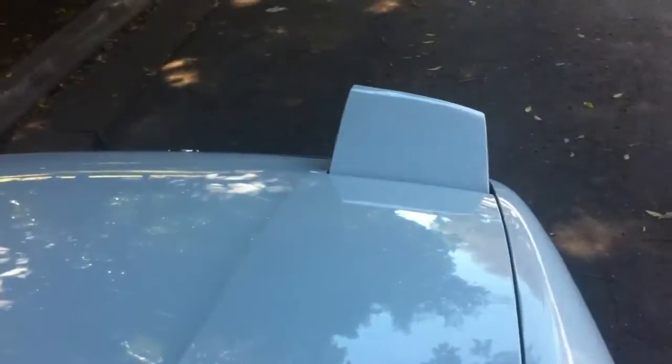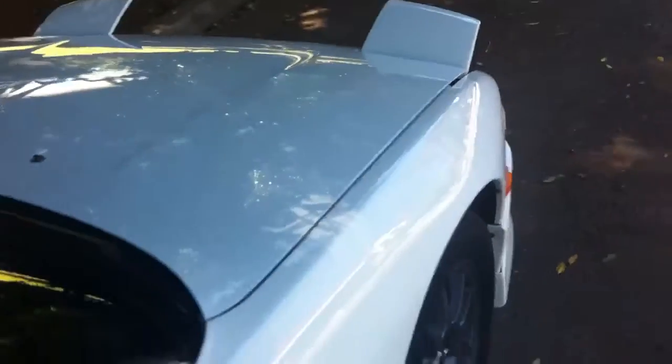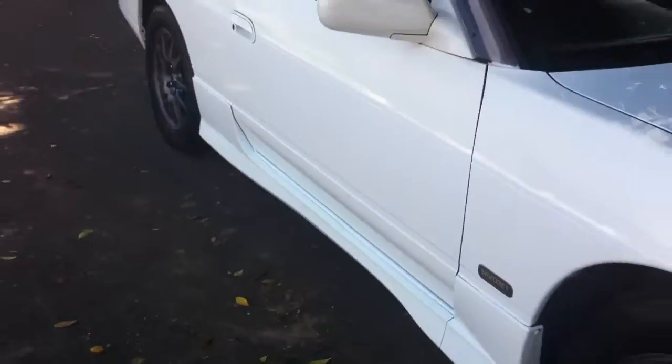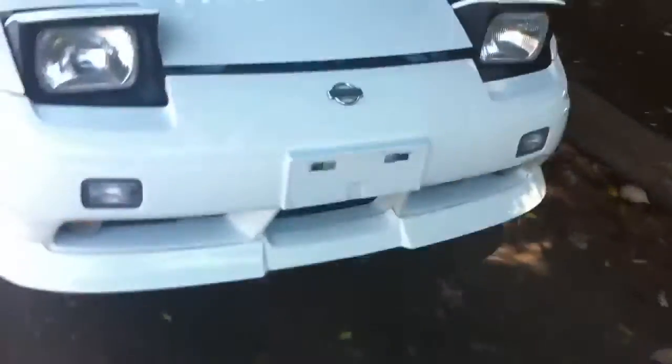Just beautifully looked after. Pop-up lights there work nicely. It does have the factory skirts on it as well, which you can see there — an optional extra. And the little front optional lip spoiler, also a factory optional extra, comes with this car.